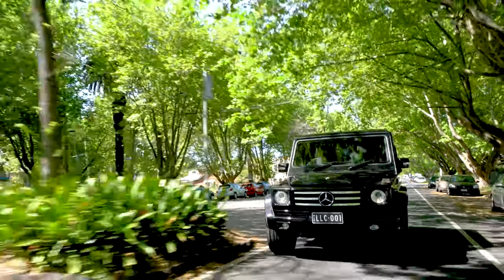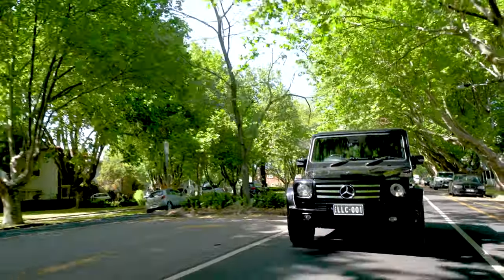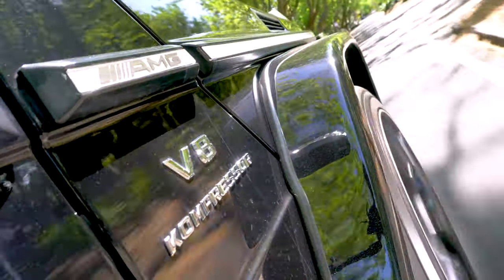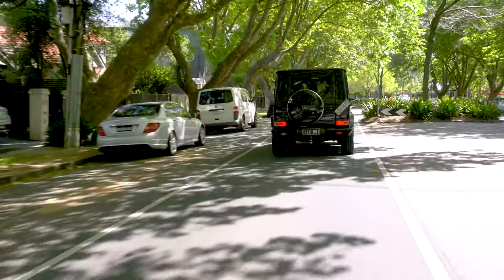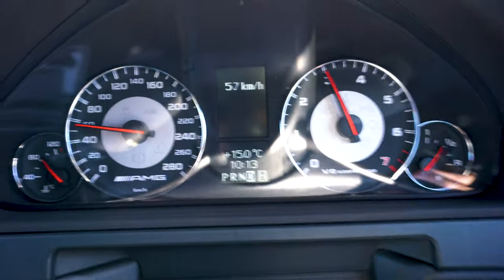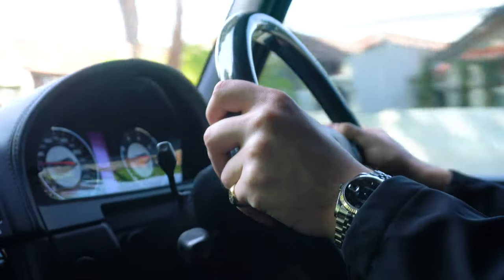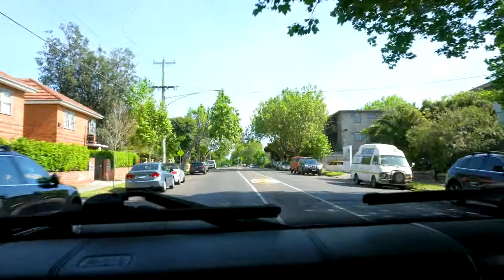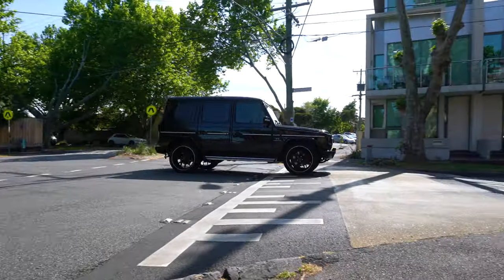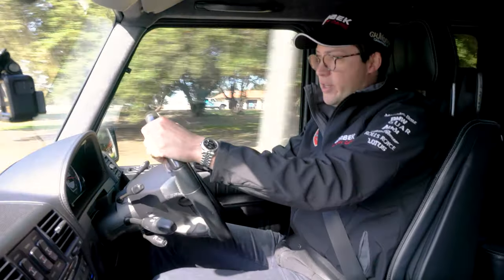So how do we summarise the G-wagon? Well, it's very hard to. It's not a car you buy with your head, but you buy it because you love it. It is totally ridiculous in all the right ways. There is not one person in the world who actually needs a car like this, but I guess that's why it's cool. Practicality isn't cool, but exclusivity and luxury is. That's the reason why the G55 AMG should be on your bucket list. We'll see you next week.